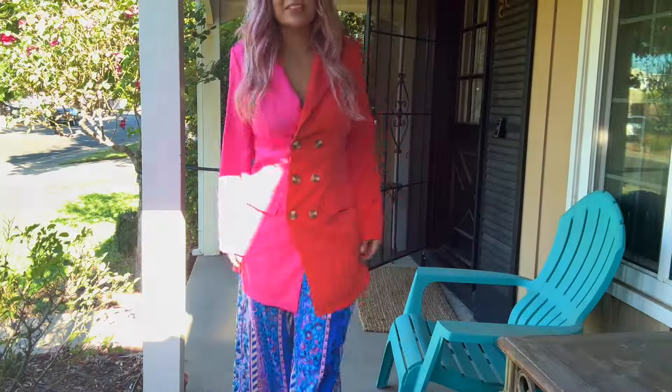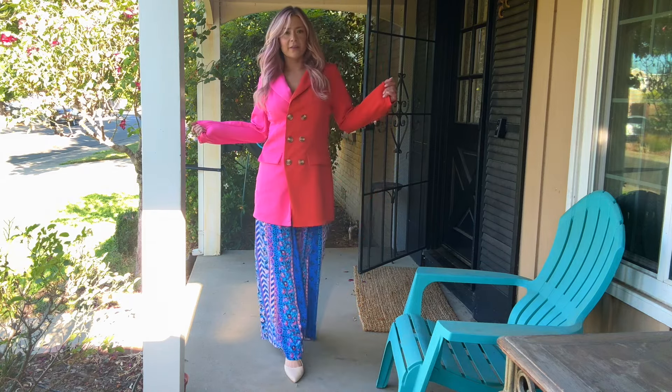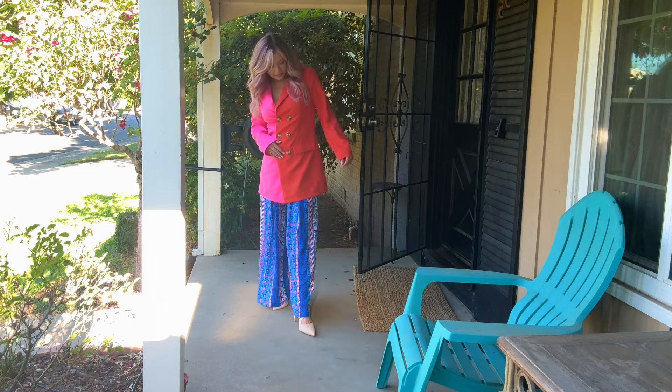And then lastly, just for fun, they even work with this super colorful outfit. They are neutral, so they go with any colors.